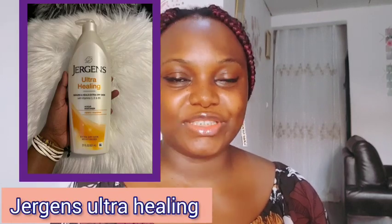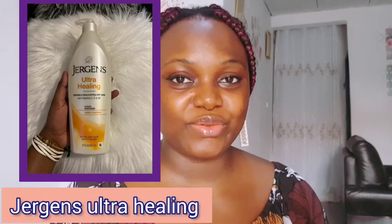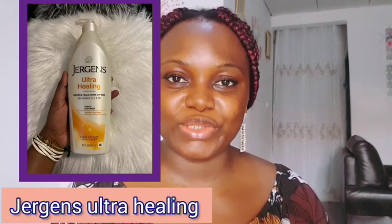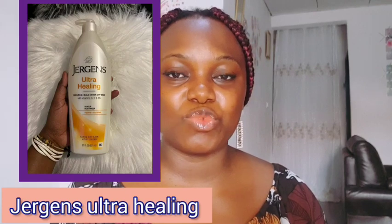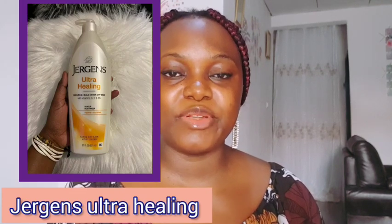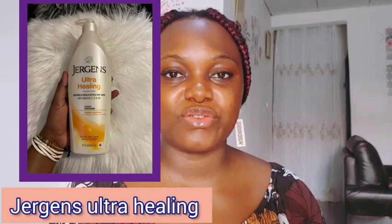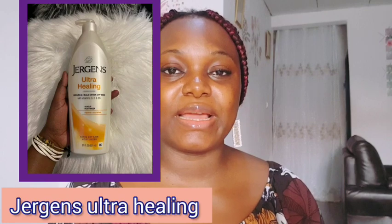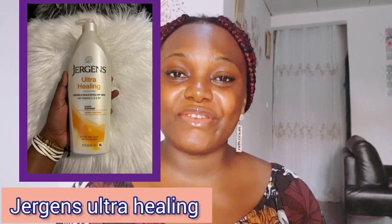Number six lotion I'll be recommending is the Jergens Ultra Healing body lotion. Jergens Ultra Healing body lotion is what I'm using right now — as you can see, this is my skin tone using it. It helps to moisturize the skin for 48 hours, deeply penetrates into five layers of the skin, helps to get rid of dry skin, and helps to repair damaged skin. Jergens Ultra Healing is a very good body lotion I recommend for brown skin girls.